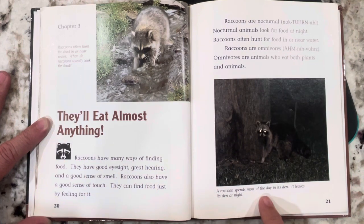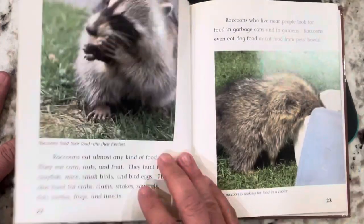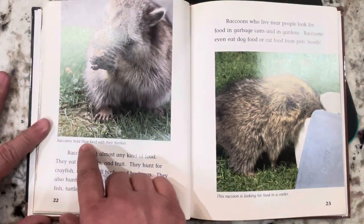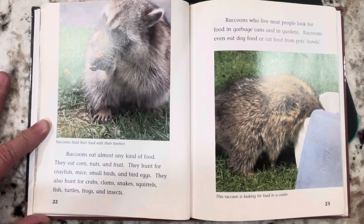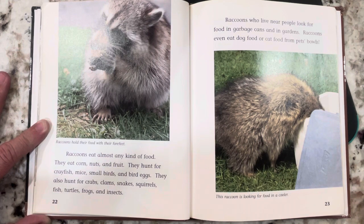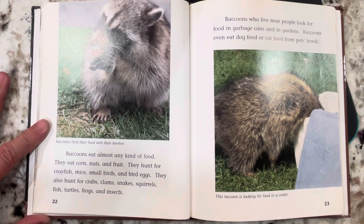A raccoon spends most of the day in its den and leaves at night. Raccoons hold their food with their forefeet. Raccoons eat almost any kind of food. They eat corn, nuts, and fruit. They hunt for crayfish, mice, small birds, and bird eggs. They also hunt for crabs, clams, snakes, squirrels, fish, turtles, frogs, and insects. Raccoons who live near people look for food in garbage cans and gardens. Raccoons even eat dog food or cat food from pet bowls.